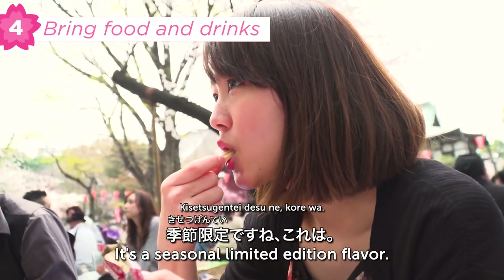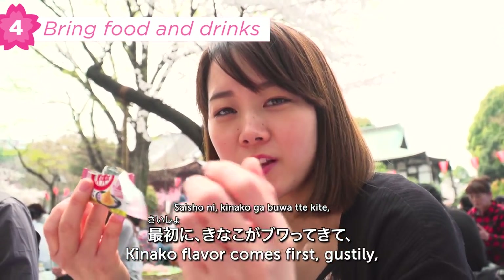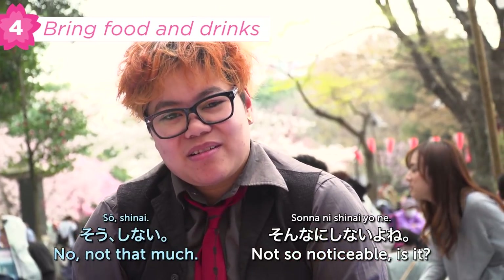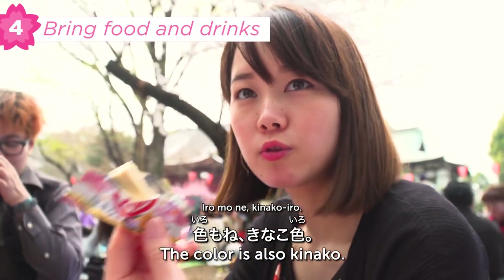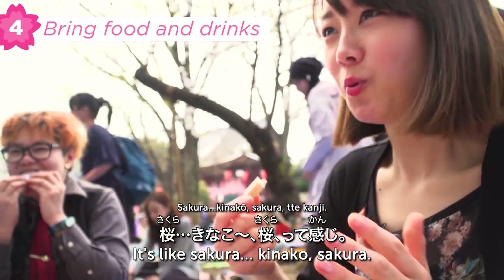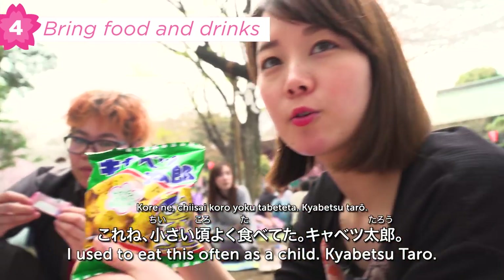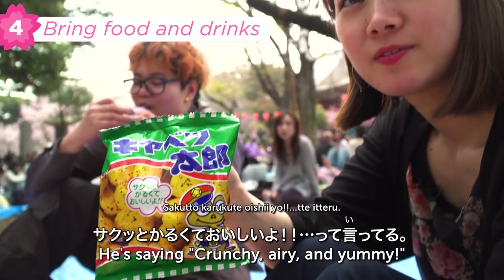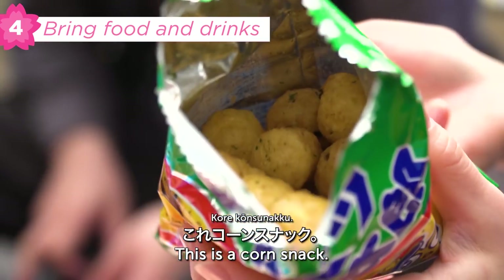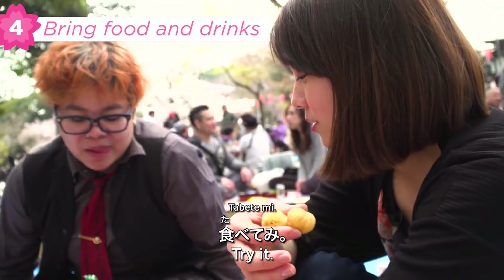This is a seasonal limited item. The kinako flavor comes first and then it's like sakura, sakura. It's really good! There are lots of sakura-flavored snacks available. This is a corn snack and there are a lot of flavors. This one has a lot of flavor too!